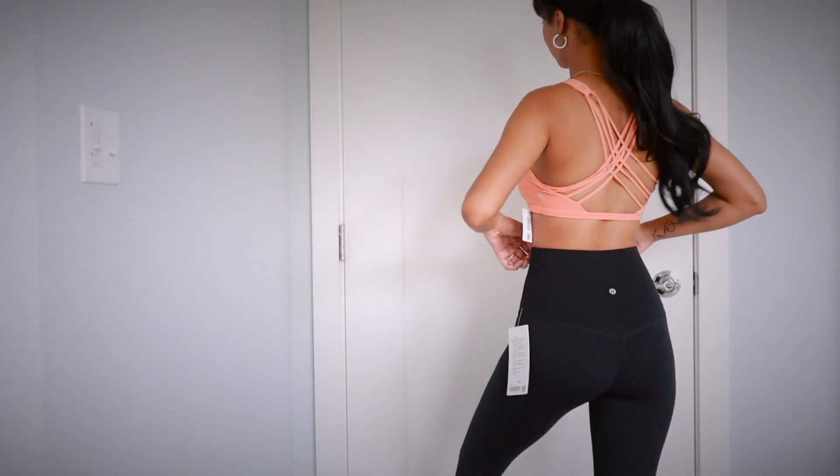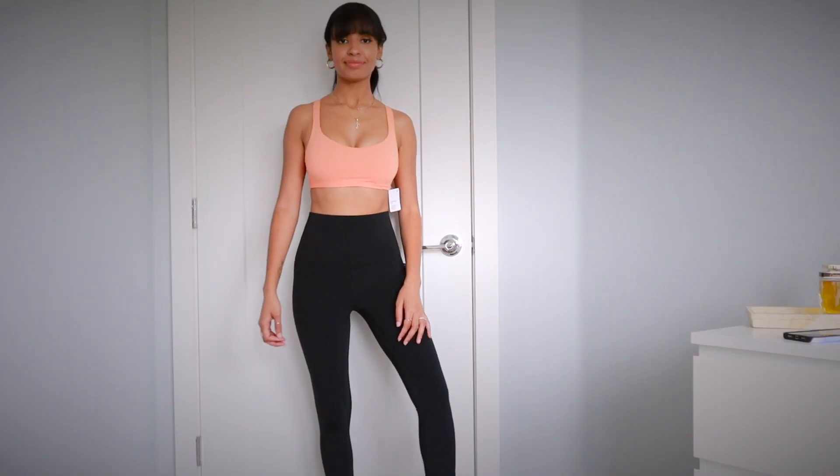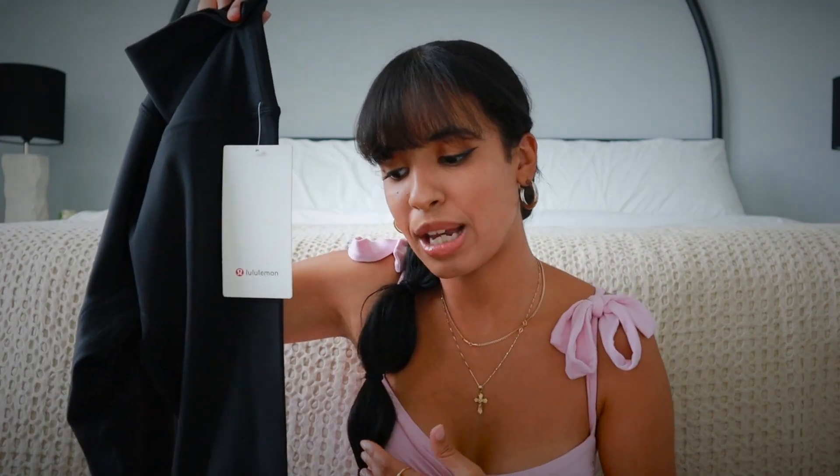Now let's get into the leggings. I picked up two pairs of Align leggings. The first are the Align super high-waisted crop in 21 inches. I thought they'd be more cropped on me than they actually are, but it's okay — I still really like them. There's not much new to say about the Align leggings if you already own a pair — the softest, most comfortable leggings you'll ever own. I've really been into biker shorts and cropped leggings because summer is here and I sometimes feel like I'm overheating in regular leggings.